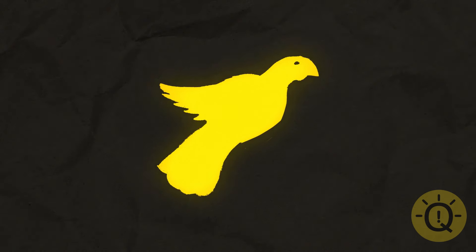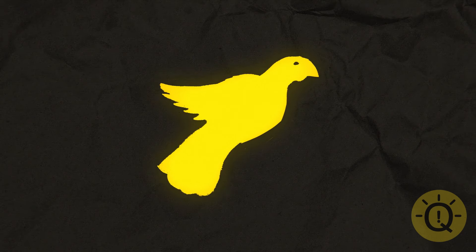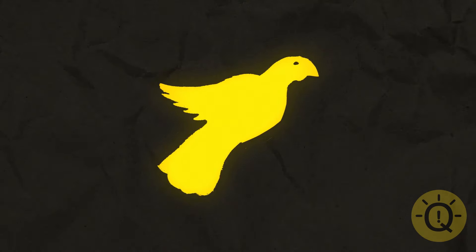Here's a fun one for you. Stare at the bird while I'm counting. The second I say 1, quickly move your eyes to the ceiling and blink several times — you won't believe what you see. 10, 9, 8, 7, 6, 5, 4, 3, 2, 1. Now blink. Do you see the same bird or is it of a different color? Either way, it has to be there.